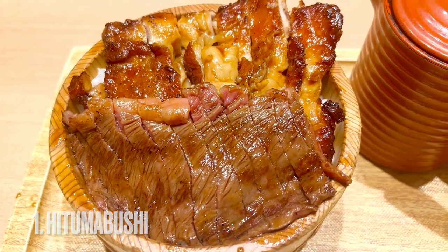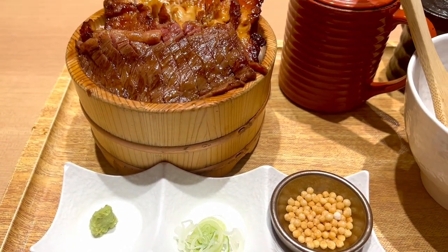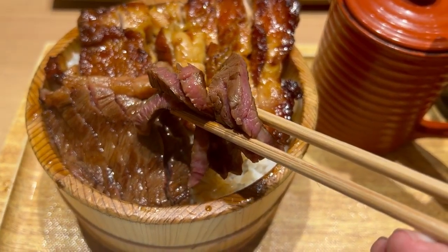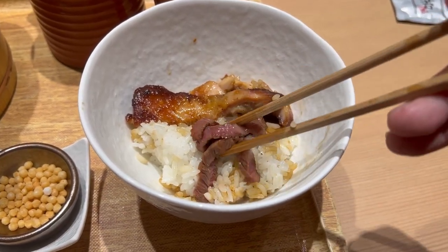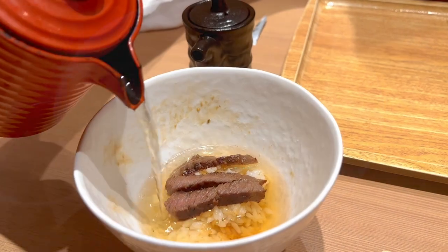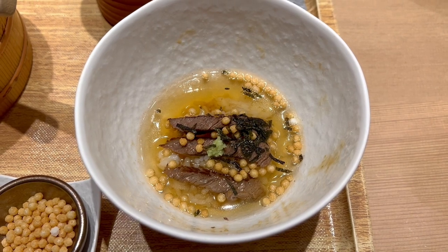With wagyu beef and chicken on rice, kitsumabushi is a dish you can have fun with, as it comes with wasabi, green onion, seaweed, and fish broth, so that you can customize the flavors to your liking. It's recommended that you enjoy the dish in three stages: first, enjoy the flavors of the meat and rice just as is; then add the wasabi and green onions to give it a spicy kick; then close it out with a warm broth to wash the greasiness away. You get an infinite combination of flavors for the price of one!